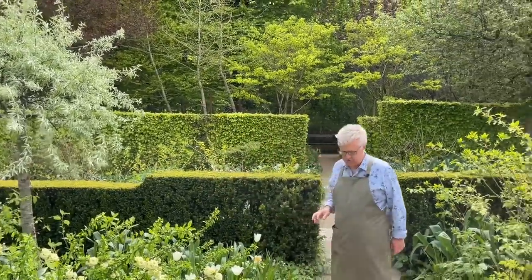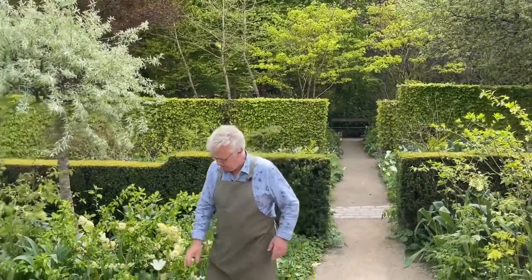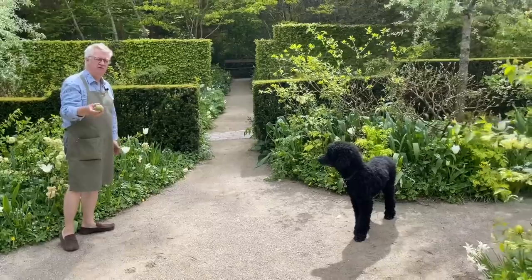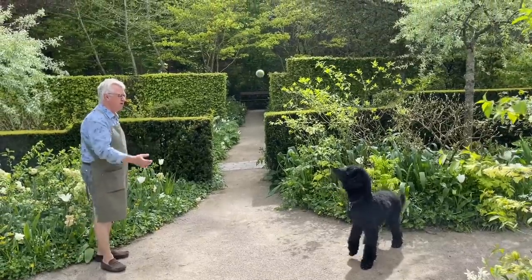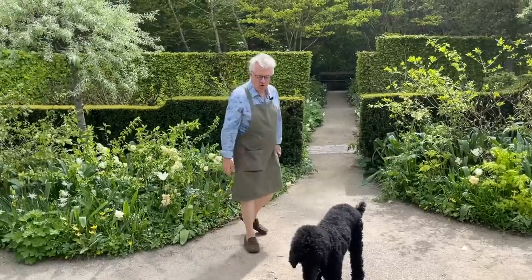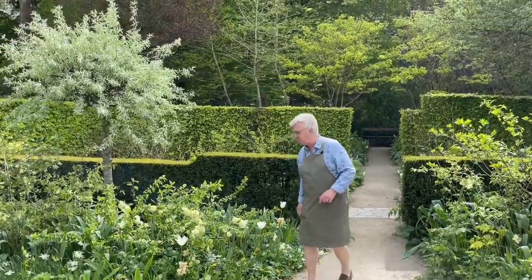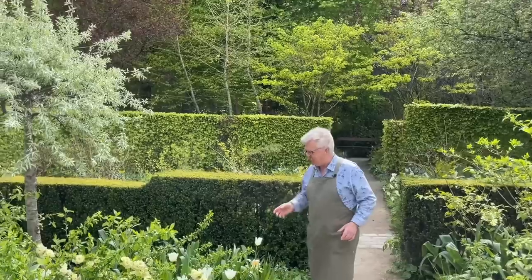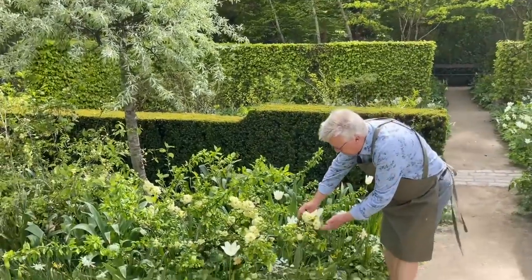Nero, come here! People are always asking about you if you are not here in my film. Oh you're so clever! When we start to play with Nero he will not stop. And when we talk about color schemes, it's great that the ball has the same color as the flowers here. I would also like to show you this one.